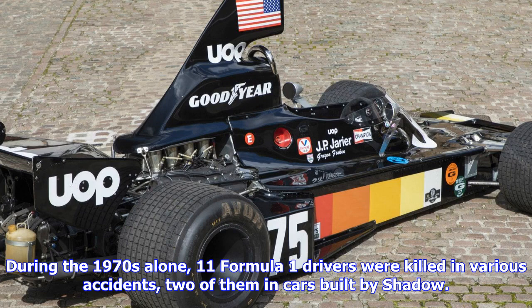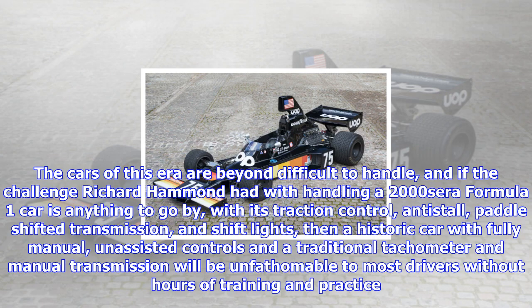During the 1970s alone, 11 Formula One drivers were killed in various accidents, two of them in cars built by Shadow. The cars of this era are beyond difficult to handle.